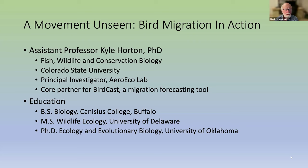Dr. Horton began his education earning a Bachelor of Science in Biology at Canisius College in Buffalo, New York. He earned his Master's in Wildlife Ecology at the University of Delaware, and his PhD in Ecology and Evolutionary Biology at the University of Oklahoma, one of the more prestigious programs in ornithology. Tonight, Dr. Horton will share research using remote sensing tools like radar to monitor migration of birds, insects, and other flying critters.